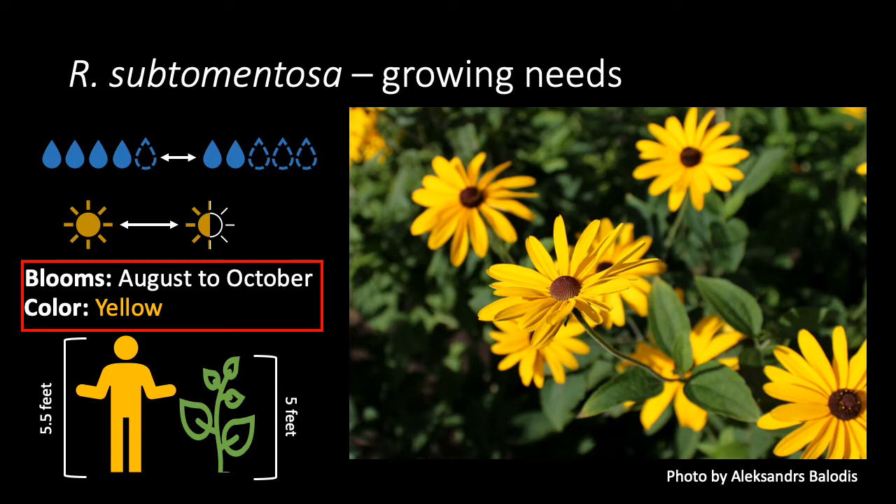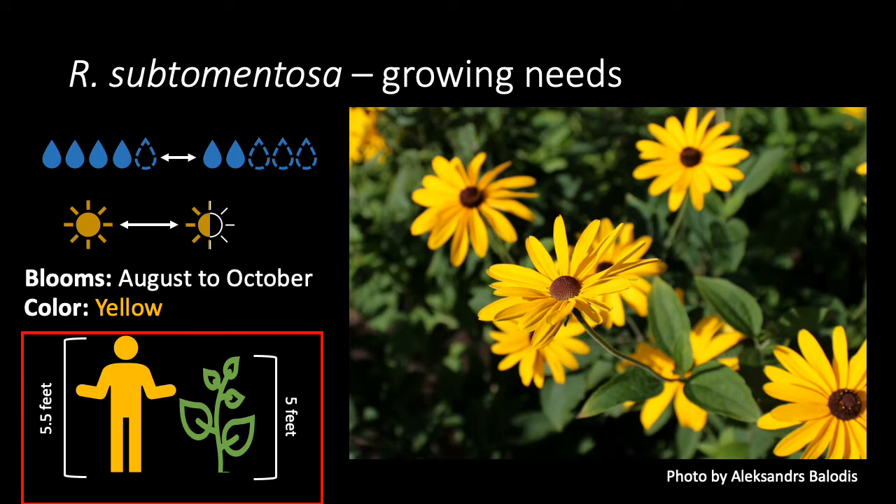The profuse yellow flowers bloom around August through October. The flowers do have a sweet fragrance, which gives this species its common name. Plants also tend to reach around 5 feet tall.